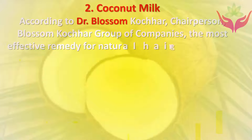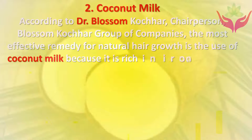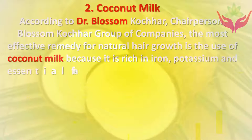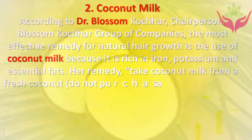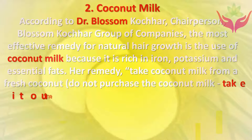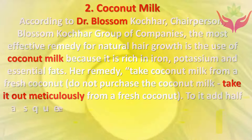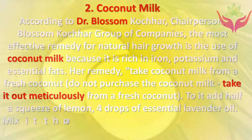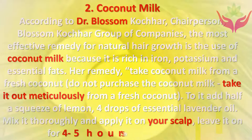Two: Coconut milk. According to Dr. Blossom Kochhar, the most effective remedy for natural hair growth is the use of coconut milk, because it is rich in iron, potassium, and essential fats. Take coconut milk from a fresh coconut — do not purchase it. Add half a squeeze of lemon and four drops of essential lavender oil, mix thoroughly, apply on your scalp, leave it on for four to five hours, then rinse it off.